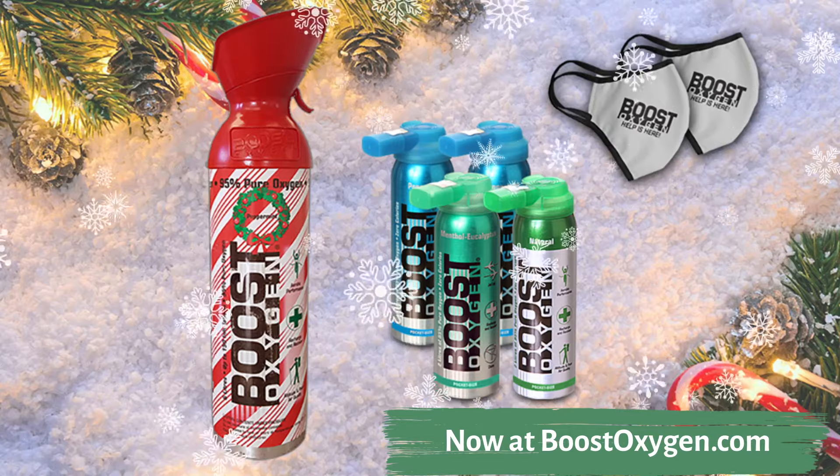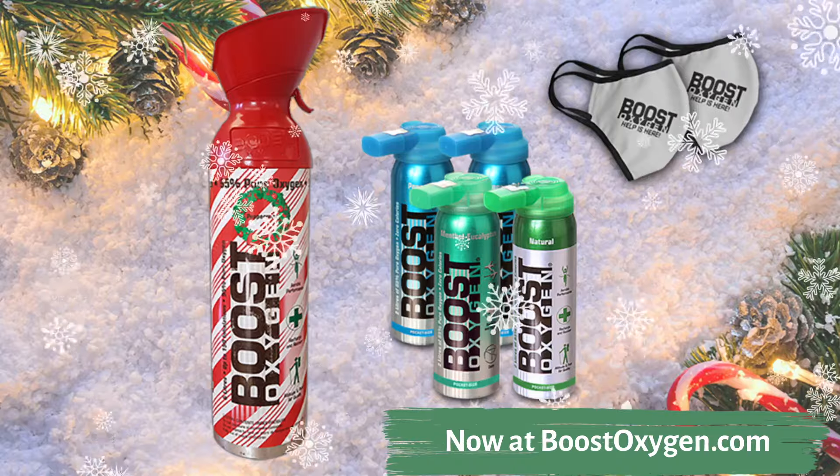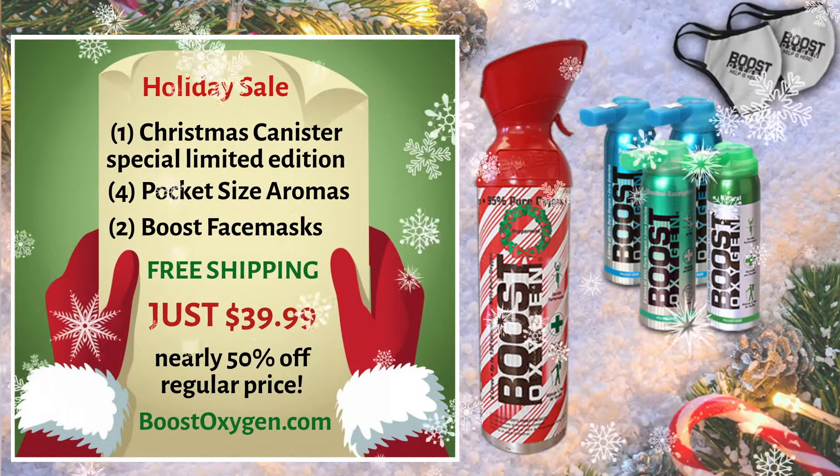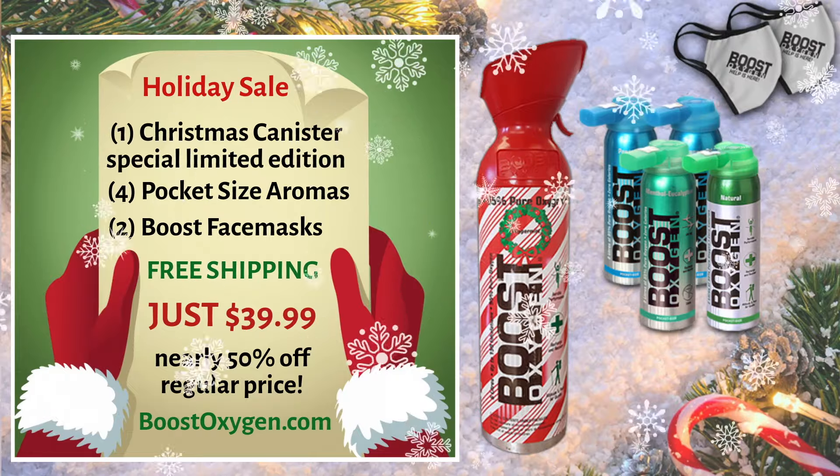The Boost Oxygen Holiday Sale includes one large special edition Christmas canister, four pocket-sized canisters, two Boost Oxygen face masks, plus free shipping.